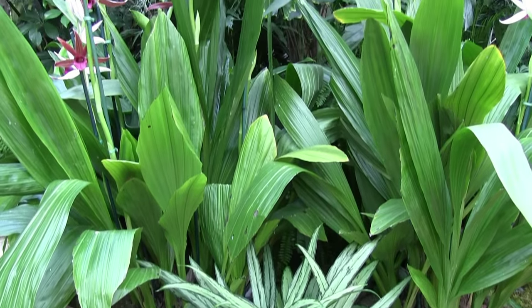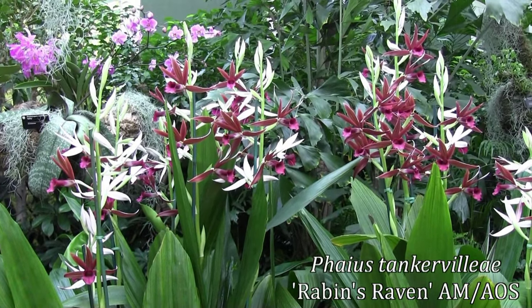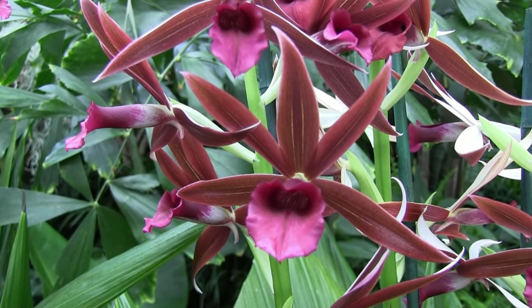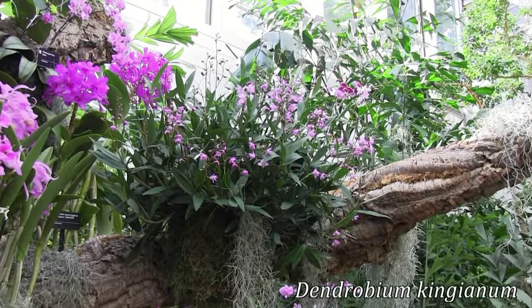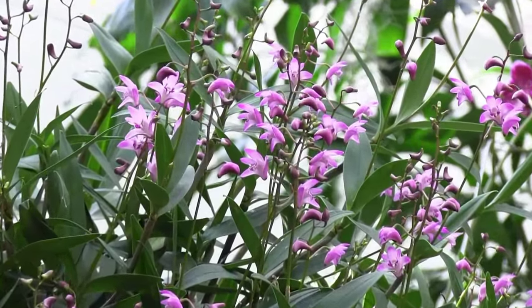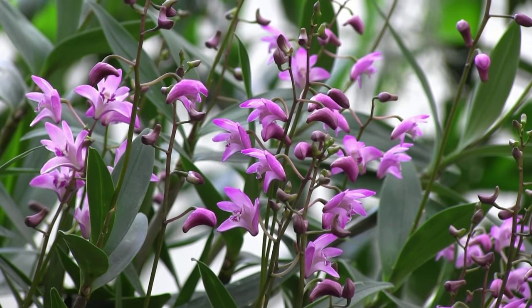If you like tall striking plants with bold flowers, this Fios is just for you. Or perhaps you prefer daintier beauties — this Dendrobium kingianum has lots and lots of little beautiful flowers that are very sweetly fragrant.